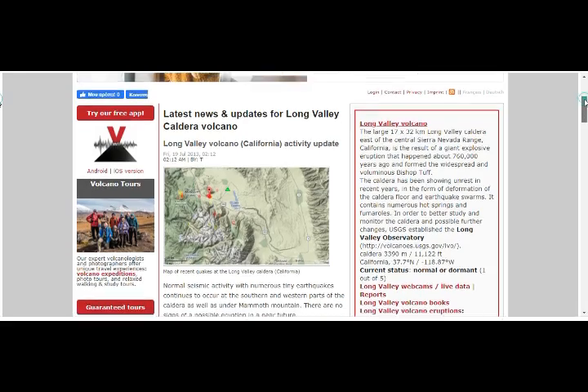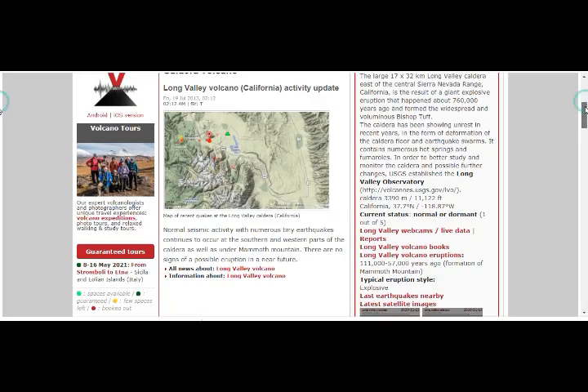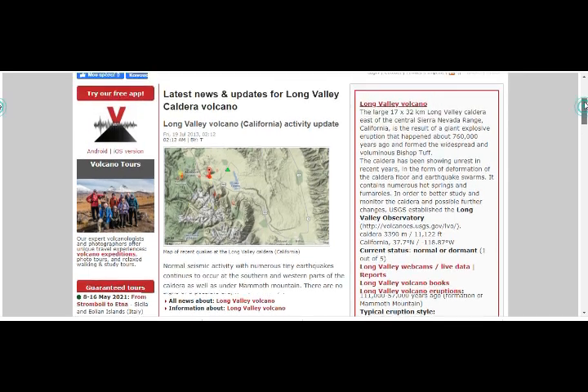The Volcano Discovery site tells us about Long Valley: it has 240 cubic miles of magma underneath. The large 17 by 32 kilometer Long Valley Caldera is east of the central Sierra Nevada range. The result of a giant explosive eruption 760,000 years ago formed the widespread, voluminous Bishop Tuff. The caldera has been showing unrest in recent years in the form of deformation of the caldera floor and earthquake swarms. It contains numerous hot springs, and USGS has established the Long Valley Observatory. It's deforming because it's inflating.